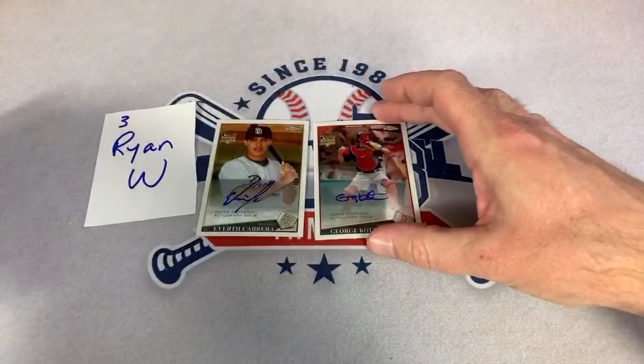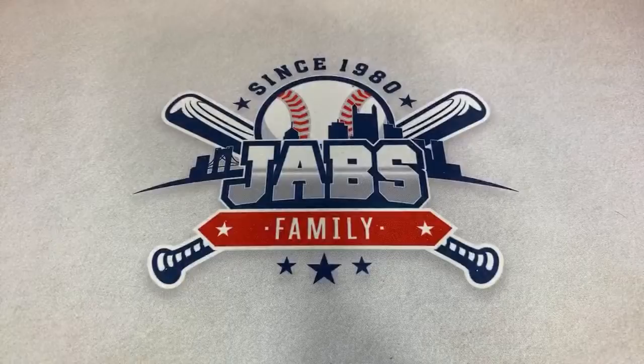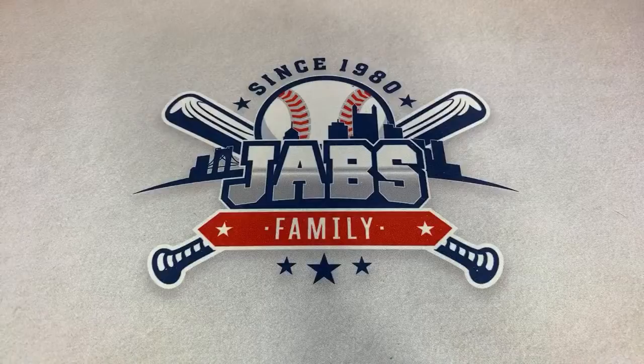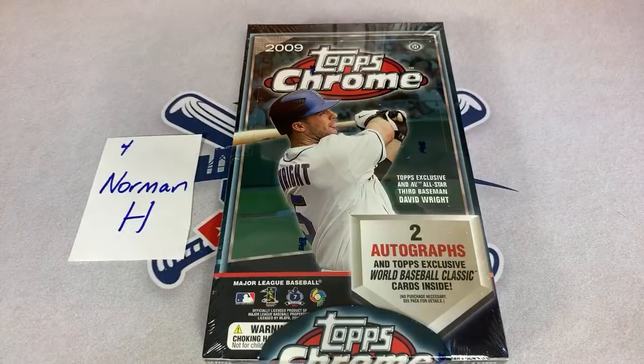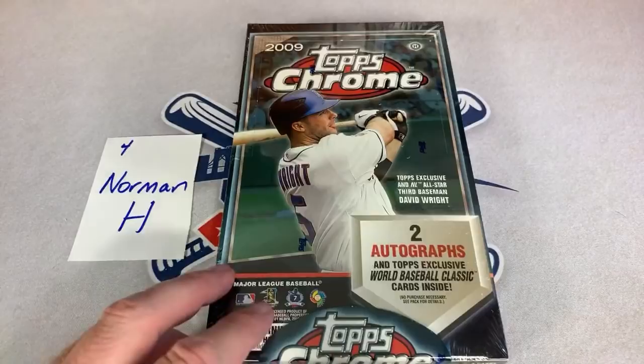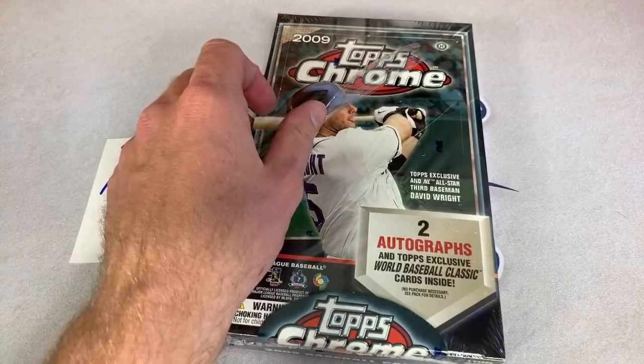Ryan, thank you for participating in box number three — we'll get these sleeved up for you and sent along your way. A lot of your breaks we'll be sending out soon. I just sent probably like 30 boxes of breaks — try to send them like once a month. Norman is up right now. So far our best hit out of these first two boxes — David Freese rookie auto and a refractor of Vladdy Sr. numbered out of 50, the gold refractor.